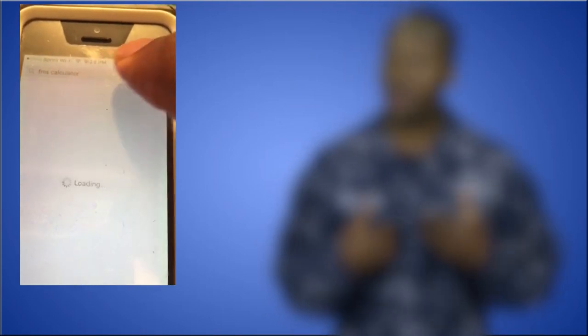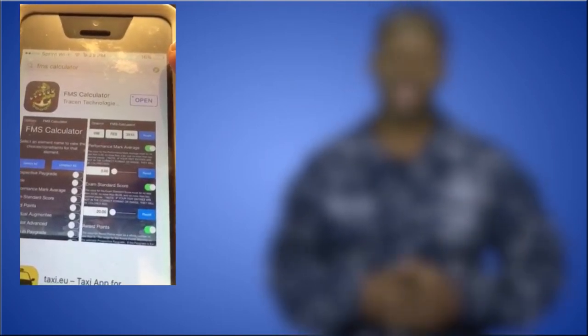For example, say last cycle you missed E-6 by a few points. Use the app and add an additional award point and see if that changes your score. The app is pretty easy to find — on my iPhone, I typed in FMS calculator in the App Store and it was the first thing that popped up.